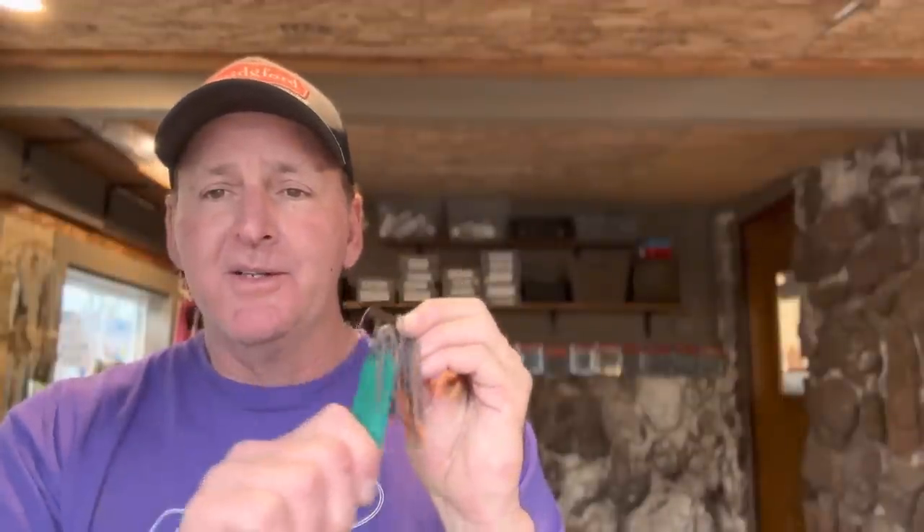Let's talk about pork — old school pork. This has been around forever. Really up until about 2003–2004, I used it almost exclusively on my jig trailers. Then there was a pork shortage; Uncle Josh quit making it, and I had to start using plastic like everybody else did.